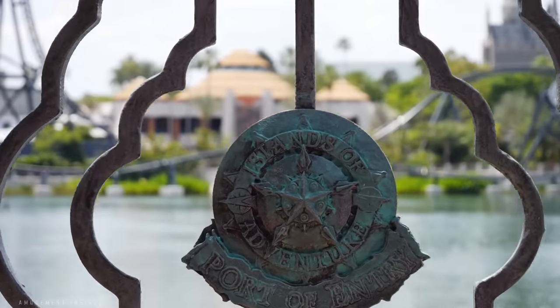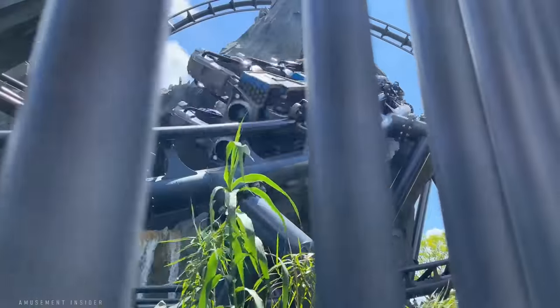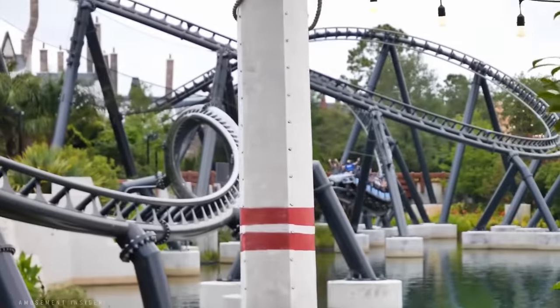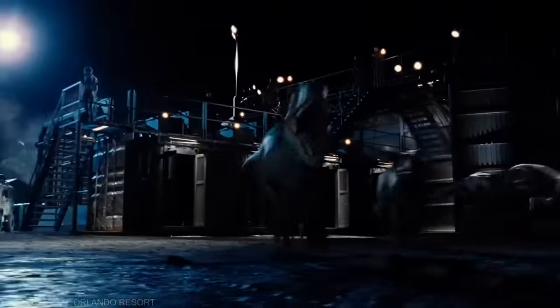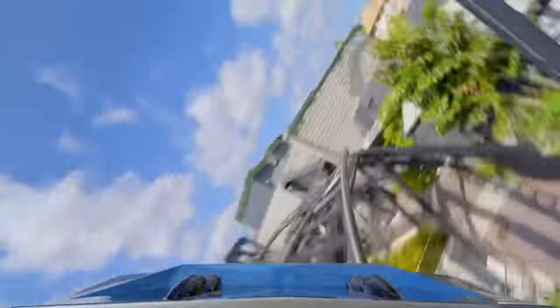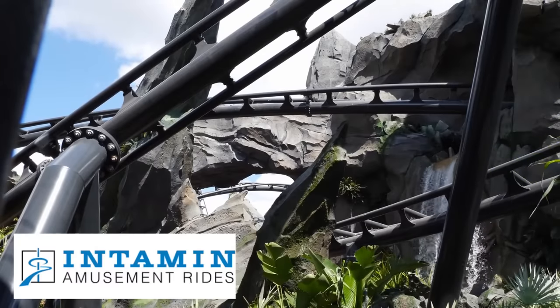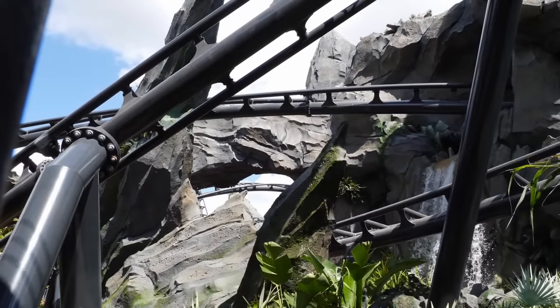Located at Universal's Islands of Adventure, Velocicoaster is a high-thrill launch coaster in the Jurassic World section outside of the Discovery Center of Jurassic Park. The ride sits in a Jurassic Park and Jurassic World hybrid section, where the ride itself takes place before the events of the 2015 movie. This 70-second long ride rockets riders through 4,700 feet — just over 1.4 kilometers — of reinforced steel track. The ride is manufactured by Intamin, a Swiss coaster manufacturer known for amusement park-related coasters and also known for being rife with technical issues and high-maintenance requirements.